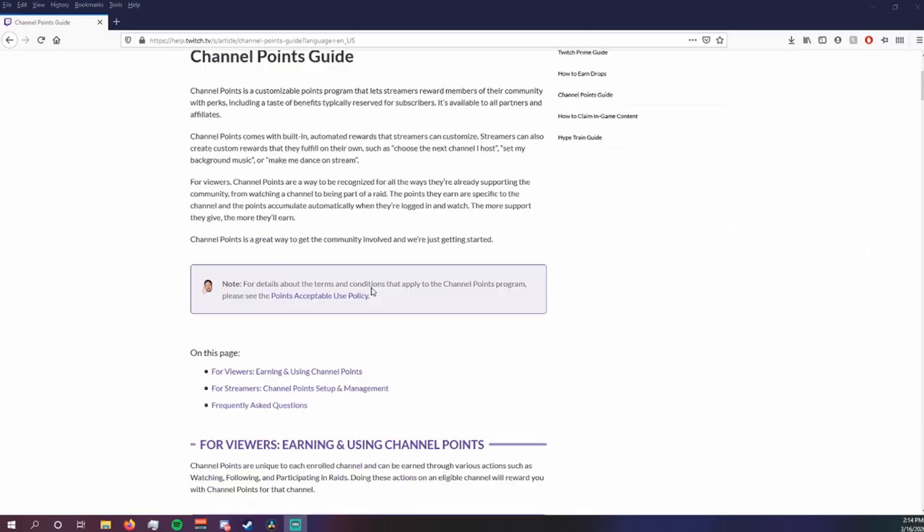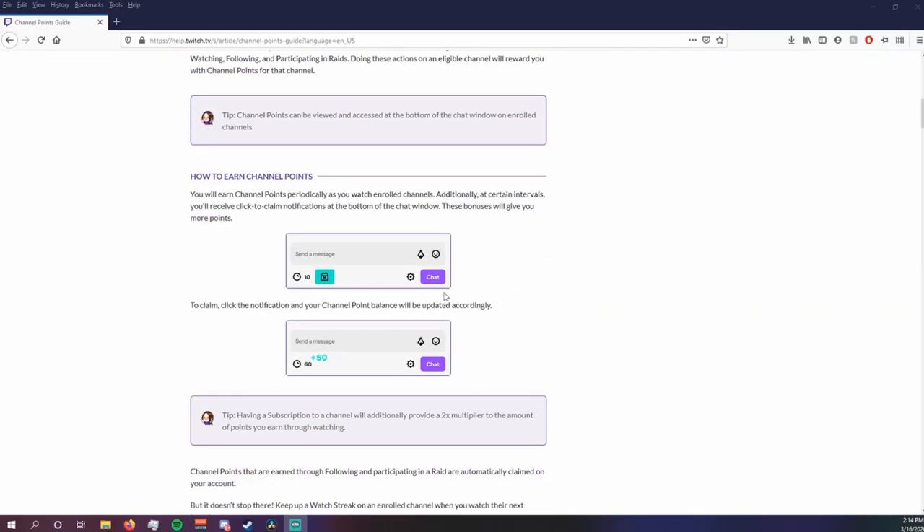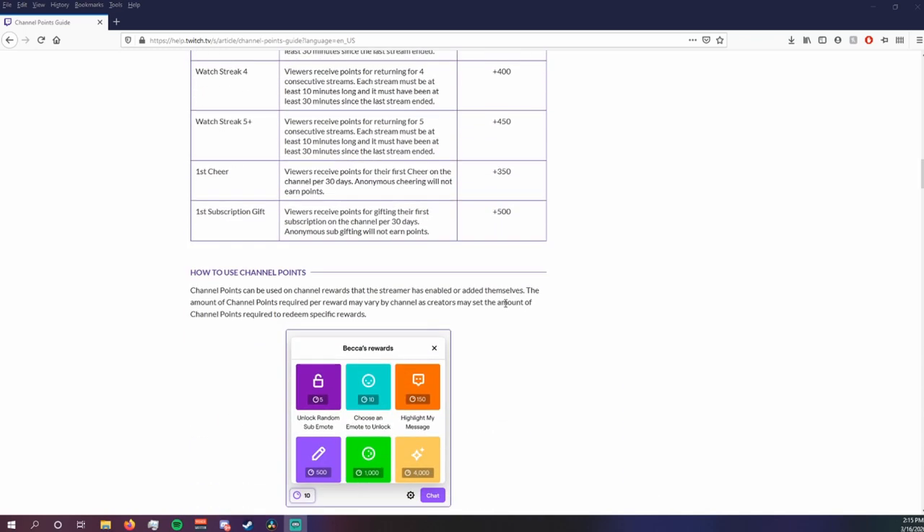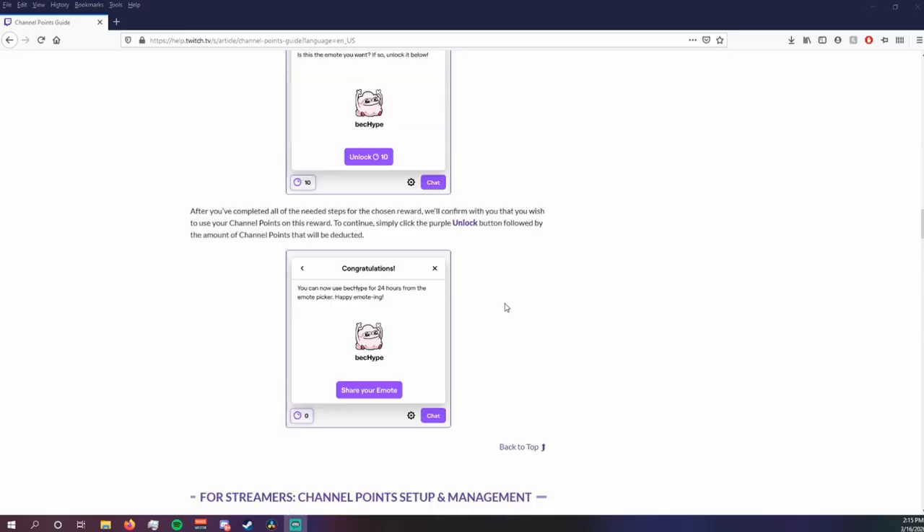Alright, here we are again. Real quick before I start this video, I do want to remind you what Twitch channel points are. Channel points are Twitch's rewards points system in which viewers can spend points that are earned by watching, following, participating in a raid, etc., in order to redeem rewards of your choice.